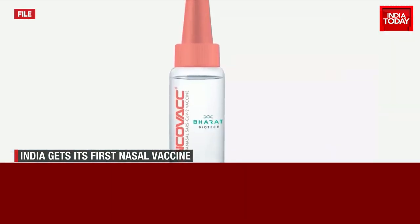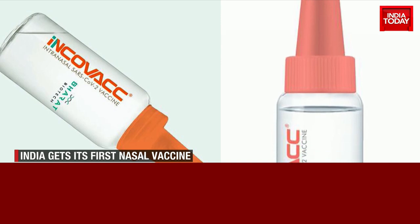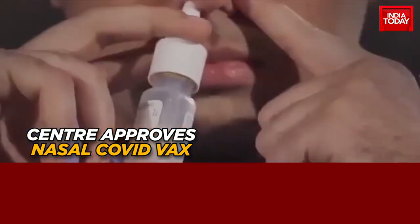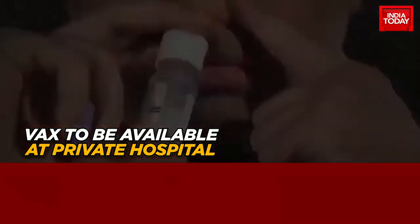Made in India, Bharat Biotech's nasal vaccine, Incovac, is ready. India's first needle-less vaccine will be available on the CoWin platform from Friday. India Today was the first to break that the game-changer nasal vaccine was ready for rollout.